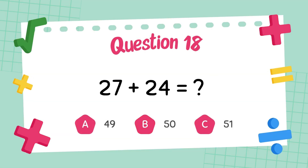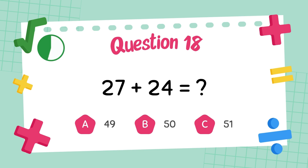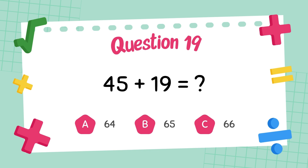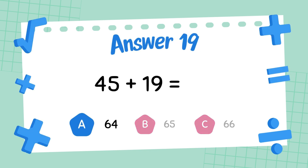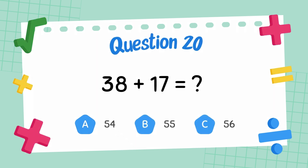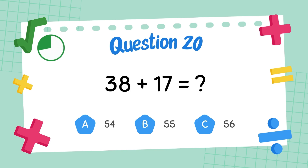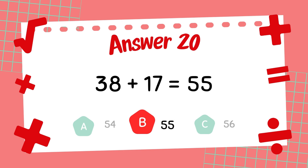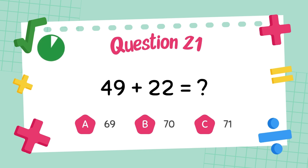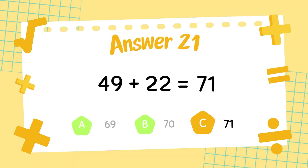What is 27 plus 24? The answer is 64. What is 45 plus 19? The answer is 64. What is 38 plus 17? The answer is 45. What is 49 plus 22? The answer is 62.